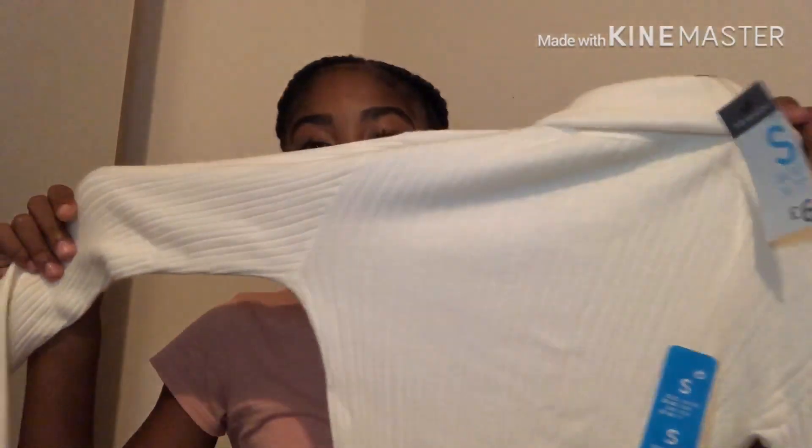This is the top I would pair with that skirt — my mum got it from Primark. It's got a turtleneck and it's white or cream in color. It was £6 and I got it in a small. The material is really soft and really stretchy, so don't worry about growing out of it too quickly. I think it goes really nicely with the skirt.